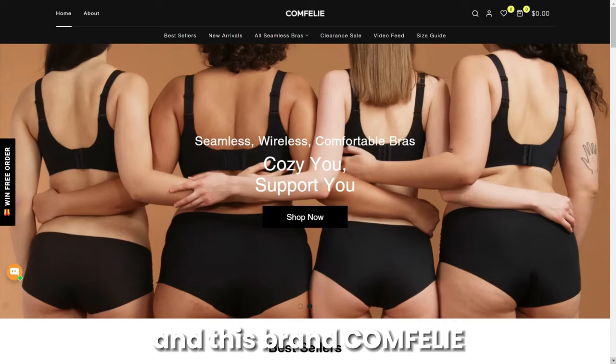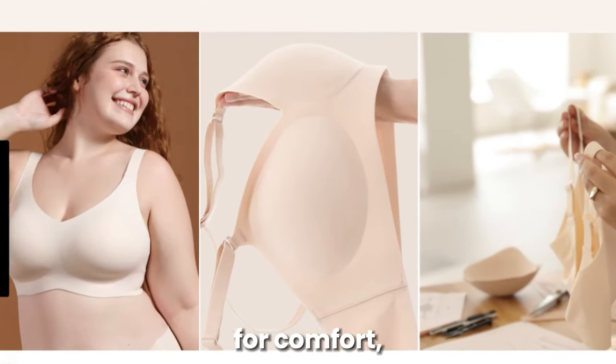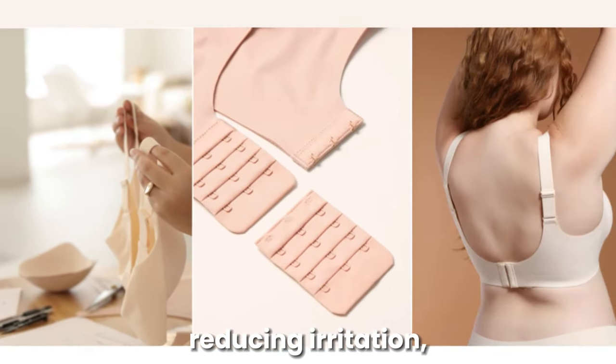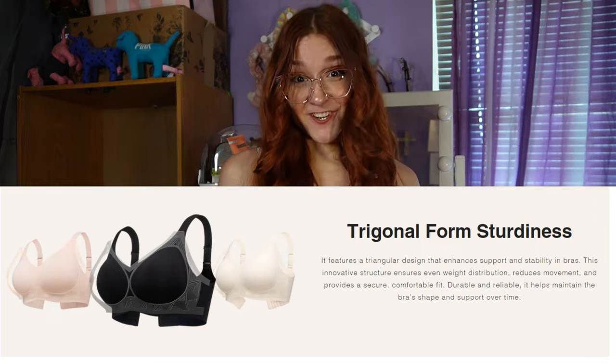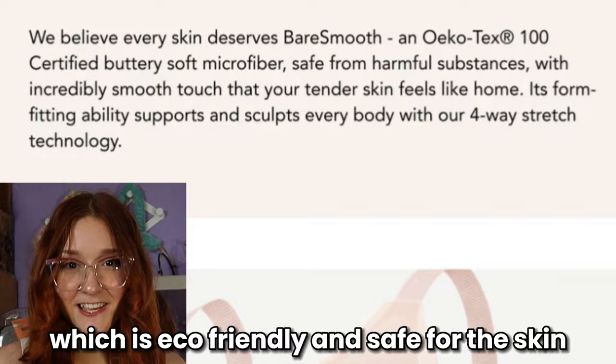This brand, Comfy, reached out to me to review these bras for your girlies so we can find the perfect bra. They make wireless bras that are made for comfort, reducing irritation, giving that natural support you need. They are made with an Oeko-Tex fabric, which is eco-friendly and safe for the skin. Now let's see if these bras are supportive and comfy as they say they are.